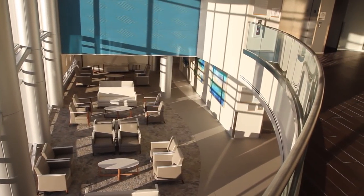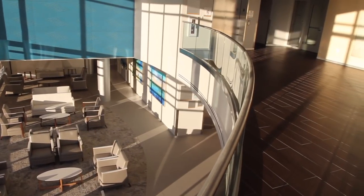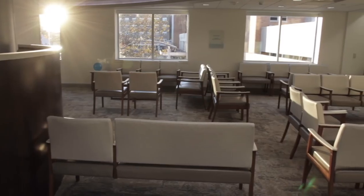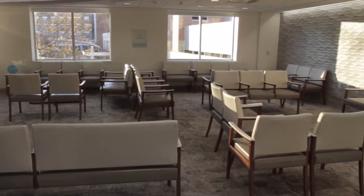The mezzanine lobby is a bright and open space thoughtfully designed to offer a tranquil environment for our patients and guests. Each of our patient waiting areas was designed to offer a quiet and calming atmosphere with comforting amenities for our guests and their loved ones.